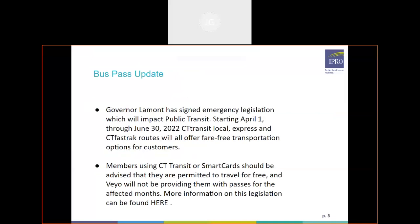Another policy update is a bus pass update. This came out a little while ago and went into effect on April 1st — it was emergency legislation that Governor Lamont signed. Starting April 1st through June 30th, CT Transit local express and CT FastTrack routes will offer fare-free transportation options for customers. Any members currently using CT Transit or smart cards should be advised that they are permitted to travel for free, and we will not be sending out bus passes during April through June.